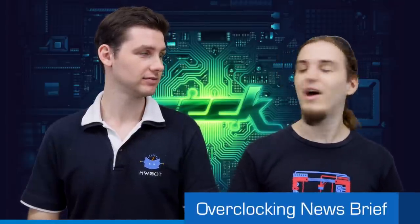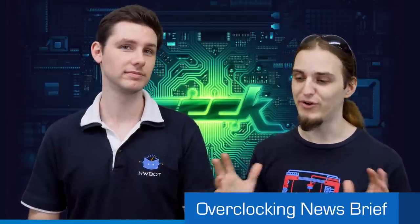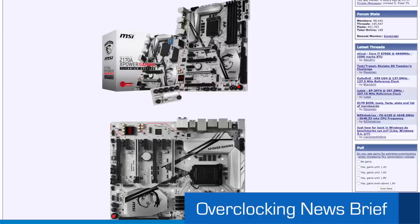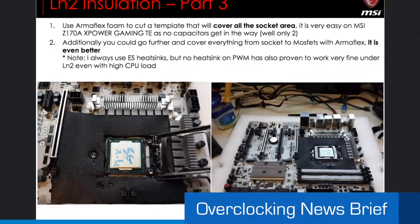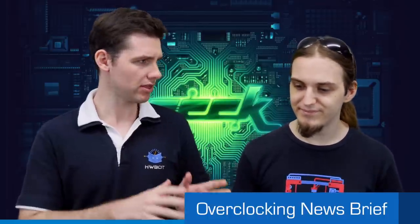On to the news. Pepino from MSI, also known as Christopher, published an OC guide for the MSI Z170A XPower Gaming Titanium Edition — quite a mouthful. It's a complete OC guide with all the interesting tweaks, tips and tricks about the board. The guide is available in PDF version, and there's a forum thread where Pepino is officially doing overclocking support. So if you have questions or problems about overclocking that board, that's the place to go.